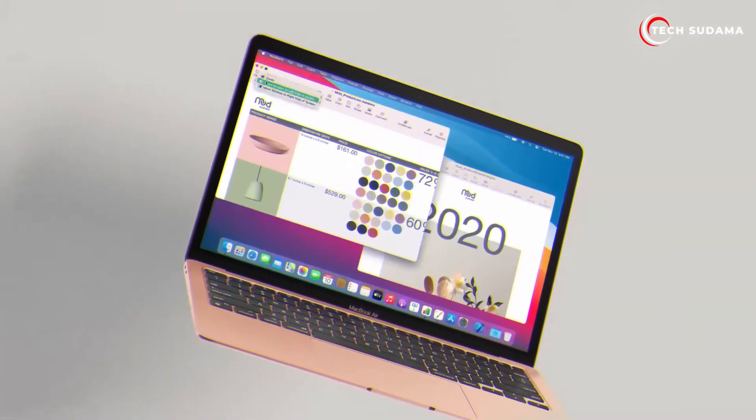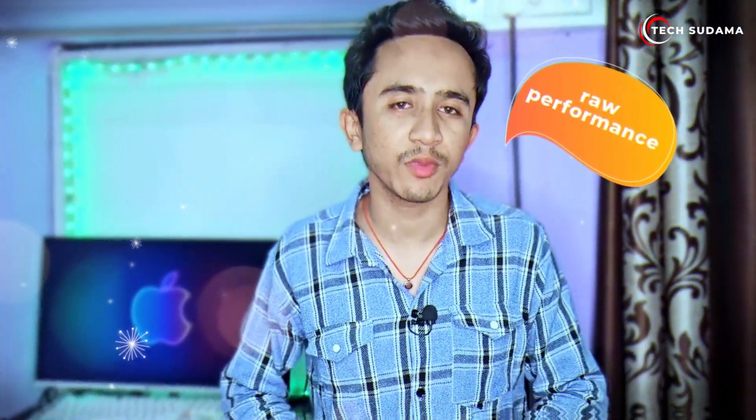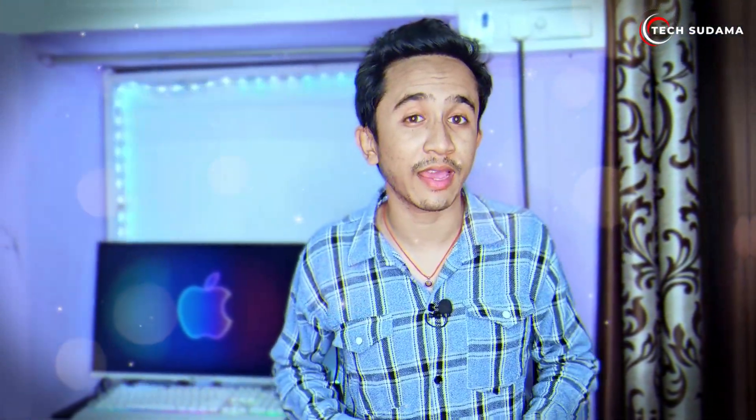However, the M3 stands out with its efficient 3nm manufacturing process, allowing it to achieve impressive performance while maintaining power consumption similar to the M2. In conclusion, each MacBook processor offers its own unique advantages, catering to different user needs — whether you prioritize raw performance, energy efficiency, or cutting-edge graphics capabilities, there's a chip for you. We hope this comparison has helped you understand the strengths of each processor. Thanks for watching, and stay tuned for more tech updates.